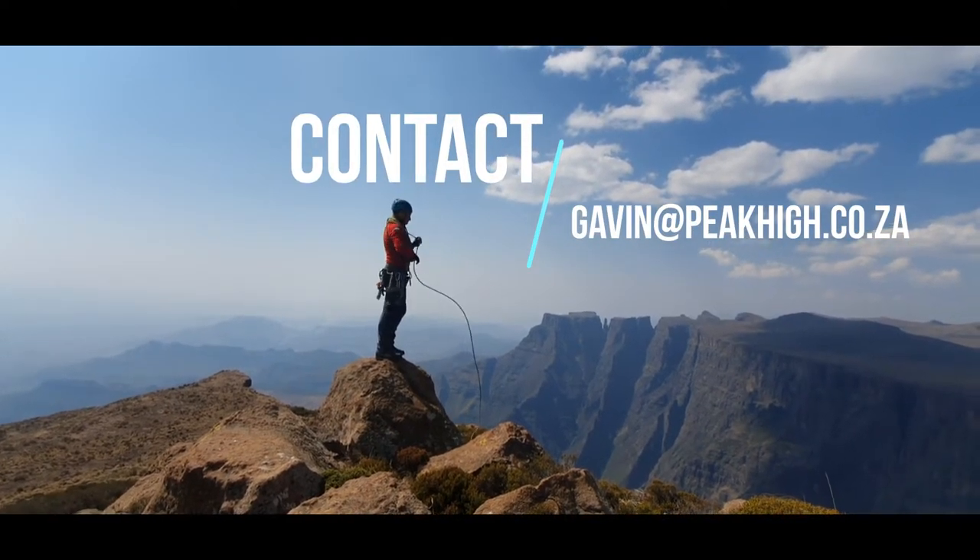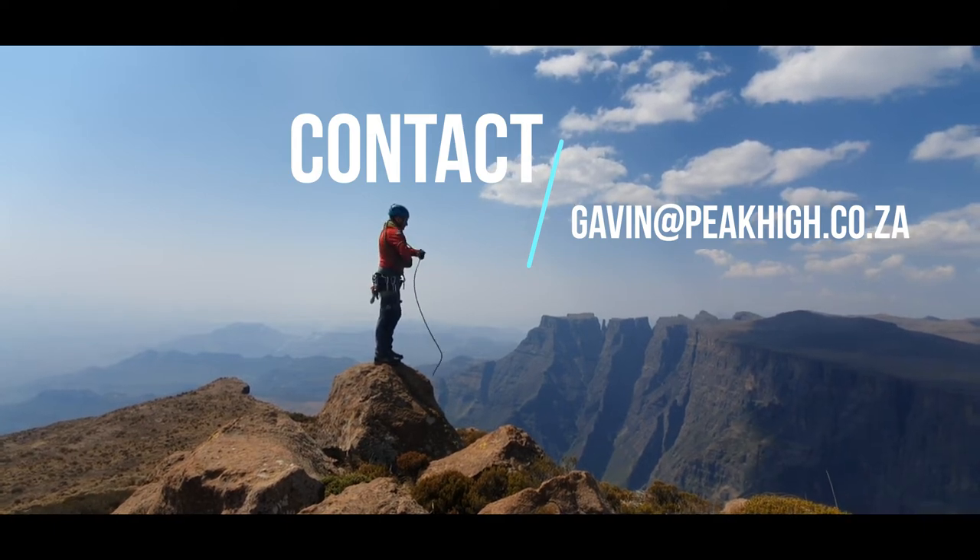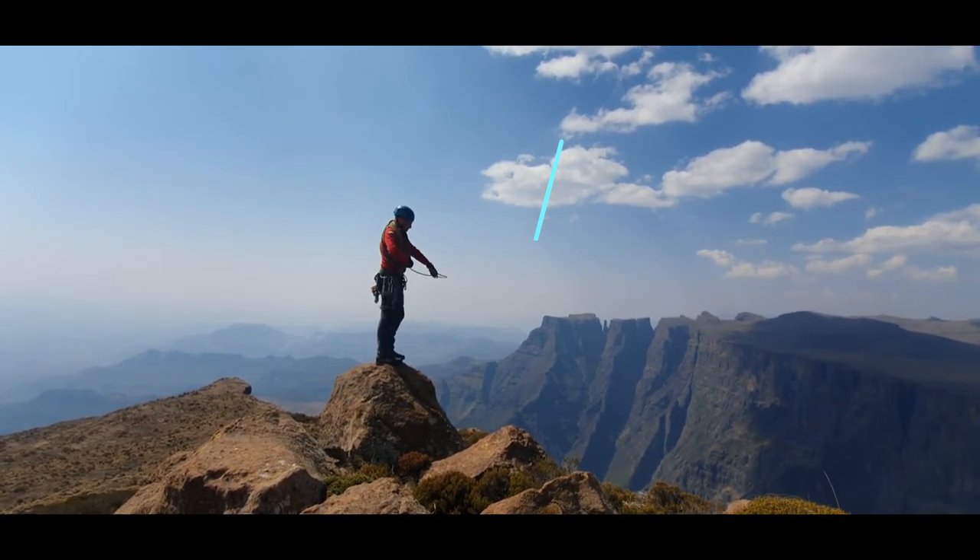I am Gavin Rovenheimer, mountain guide, and it would be a pleasure to guide you up Sentinel Peak.